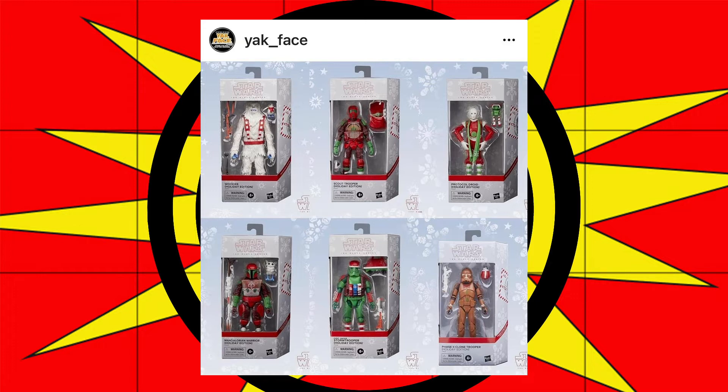Let me just run them down real fast. This is news from Yak Face — I will link to their website below if you'd like to go check that out and see some more images. I'm only posting the one, and as you can see in the image, the image is from Yak Face.